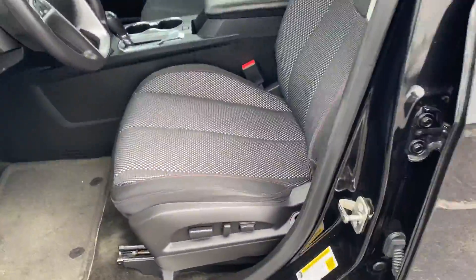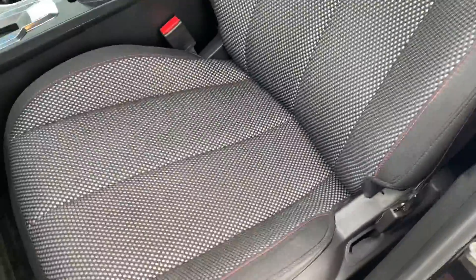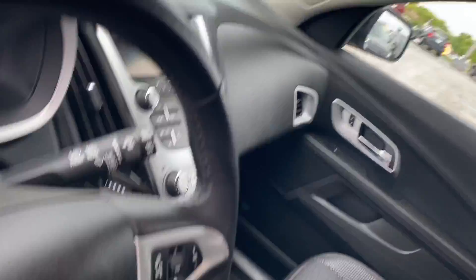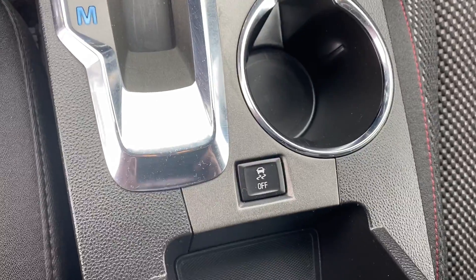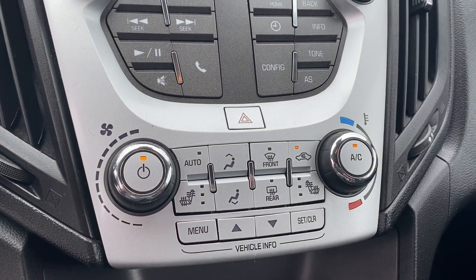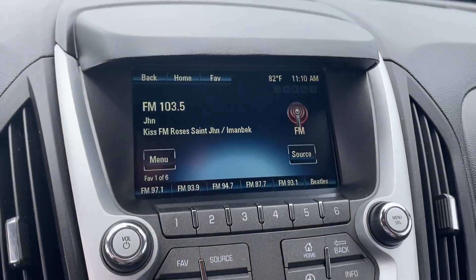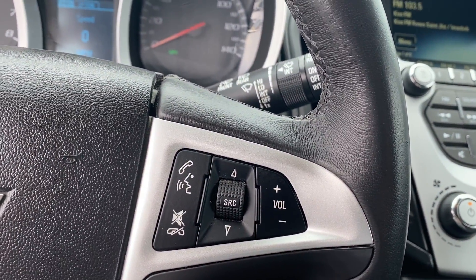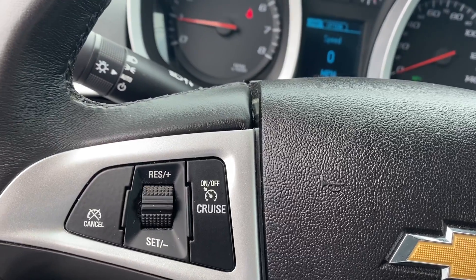Now when we get inside this Equinox, you can see that we do have our cloth mesh seating with a red lining throughout the entire vehicle. When it comes to the front, we do have our button to turn traction control on and off, heated seating on both sides, our Chevy MyLink radio, Bluetooth push-to-talk, and cruise control.